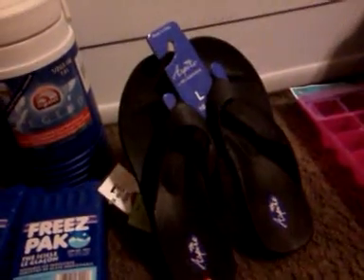So this is what I ended up getting. These were 49 cents each, this was $2.49, and these were actually on the wrong place on the shelf so I got them for $2.49. They're clearance — I'm not sure how much they normally were, but like I said, they were in the wrong place.